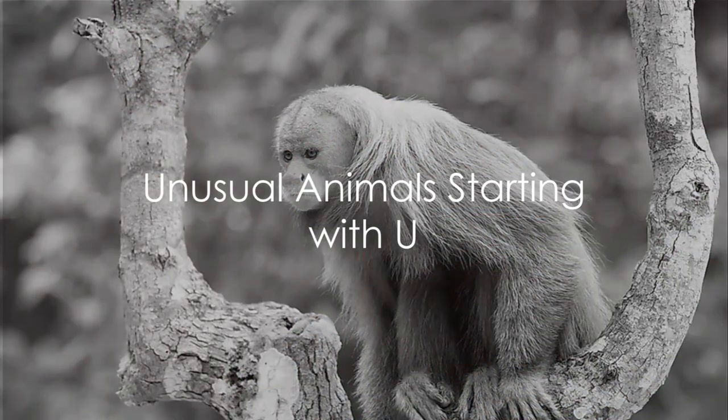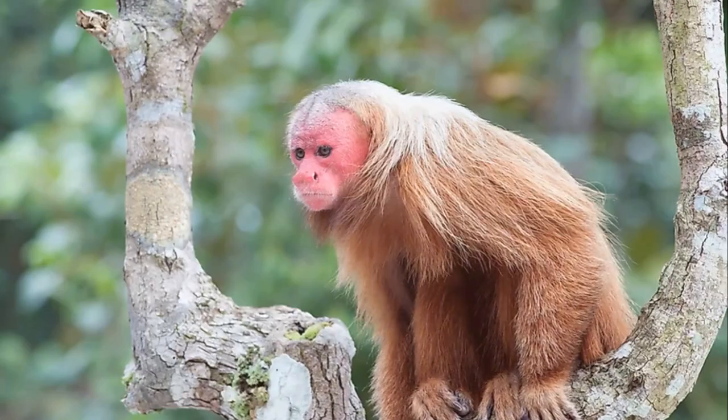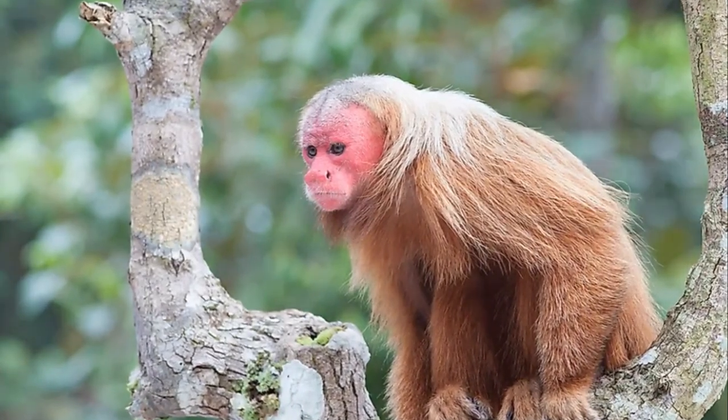Welcome, Young Explorers! Today we embark on a journey to discover fascinating animals whose names begin with the letter U.